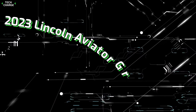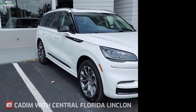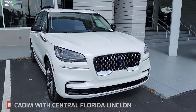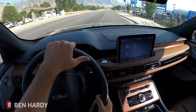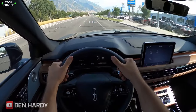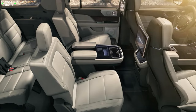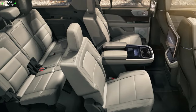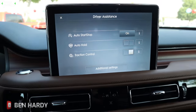Number 10: 2023 Lincoln Aviator Grand Touring. The Lincoln Aviator Grand Touring is a luxury SUV that is well-suited for families due to its advanced technology and safety features, and powerful yet efficient engine. The vehicle can seat up to seven passengers and comes with a variety of amenities such as leather seats, a panoramic sunroof, and a rear seat entertainment system.